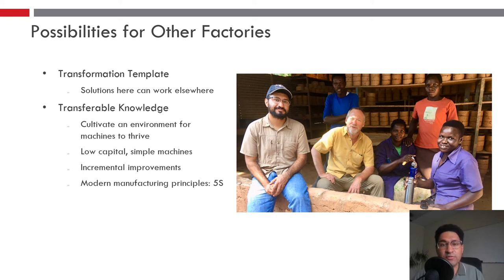What this means not only for this factory but for others: our goal is to improve this factory and also create a transformation template. We're confident these solutions can work elsewhere because of transferable knowledge — similar raw materials go into making many of these stoves. Key lessons include cultivating an environment for machines to thrive, the value of low-capital simple machines being highly efficient in environments like this, the importance of incremental improvements, and the implementation of low-capital modern manufacturing principles like 5S.